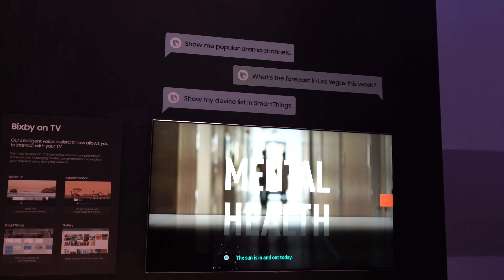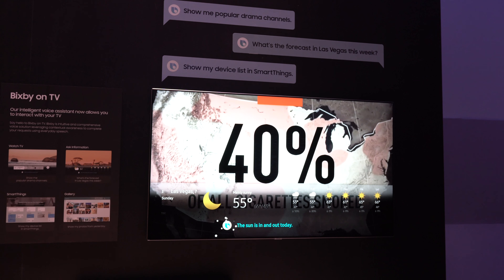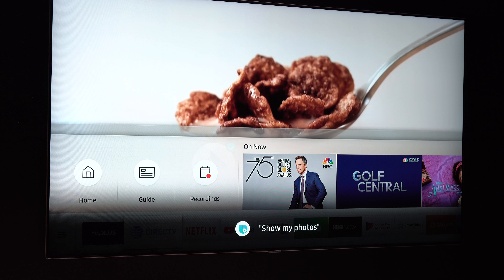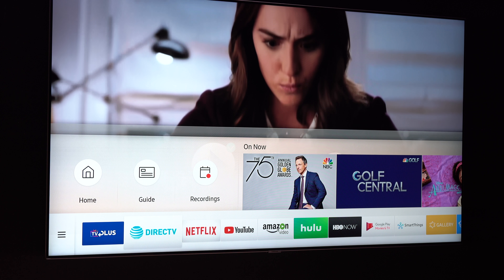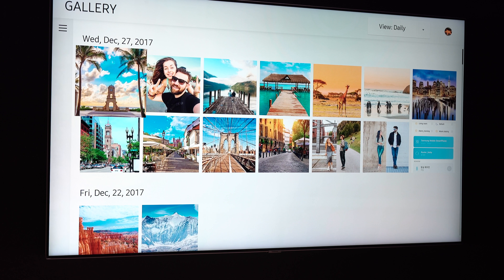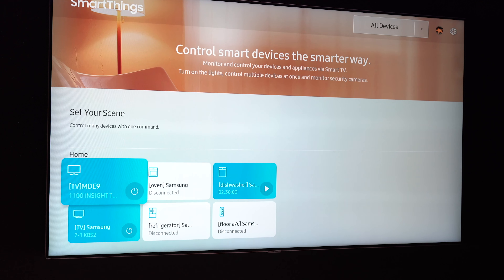Samsung is also putting Bixby in their 2018 televisions, so you'll be able to use your TV remote to search for content, control lights, and more. It's Bixby, so it feels like it's in an infinite beta, but it does seem to be getting better. It can now also differentiate between different voices, so if your roommate says "show me my photos," it won't go and show your roommate all of your embarrassing photos.